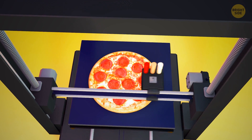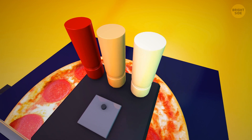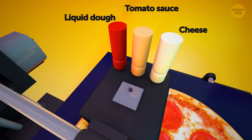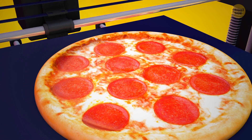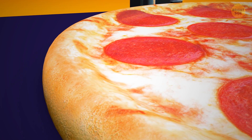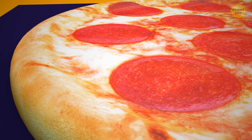Another edible printing idea is pizza. A printer was equipped with three nozzles that dispensed liquid dough, tomato sauce, and cheese. In under five minutes, the pizza was ready for baking. Researchers said they could even control how crispy the crust was, thanks to the 3D printer.